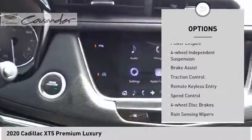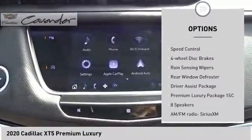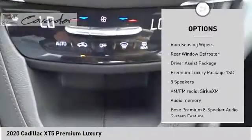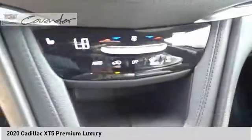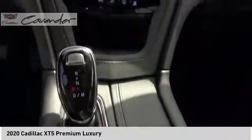Electronic stability control, power lift gate, four-wheel independent suspension, brake assist, traction control, remote keyless entry, speed control, four-wheel disc brakes, rain sensing wipers, rear window defroster.